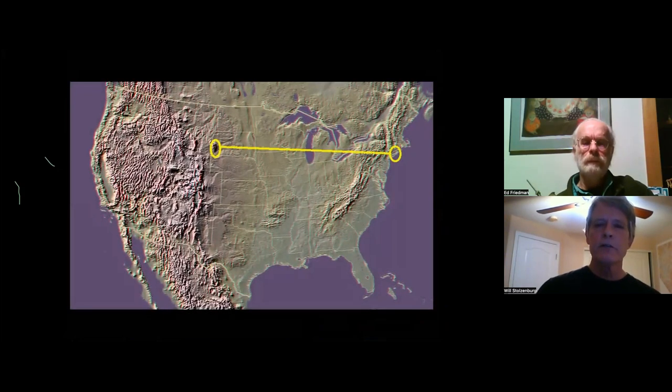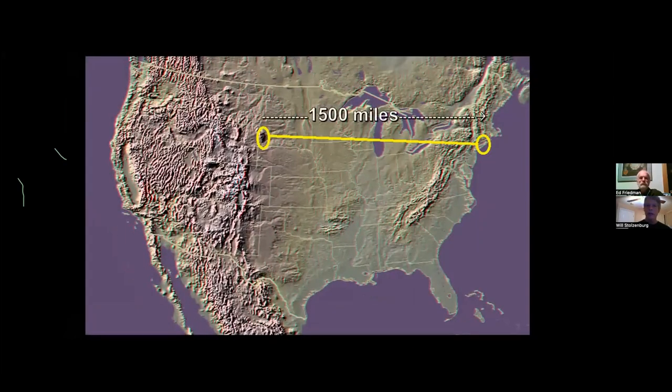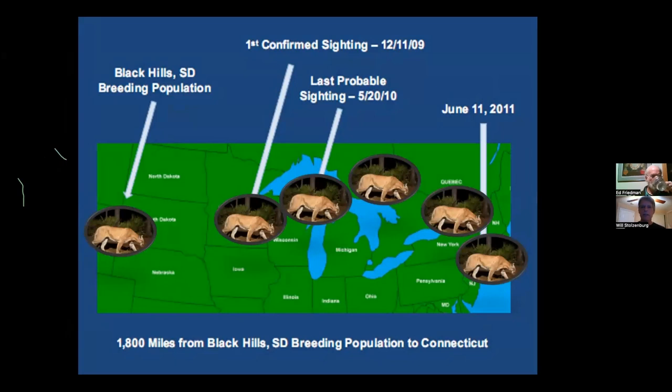This is basically the map of his journey: 1,500 miles straight-line shot from the Black Hills to Connecticut. But anyone who's owned a cat knows that's not quite how they travel. With the meanderings of this animal, what he actually did between the Black Hills and Connecticut was probably four to five times that straight-line distance — he could have crossed this continent twice coast to coast.